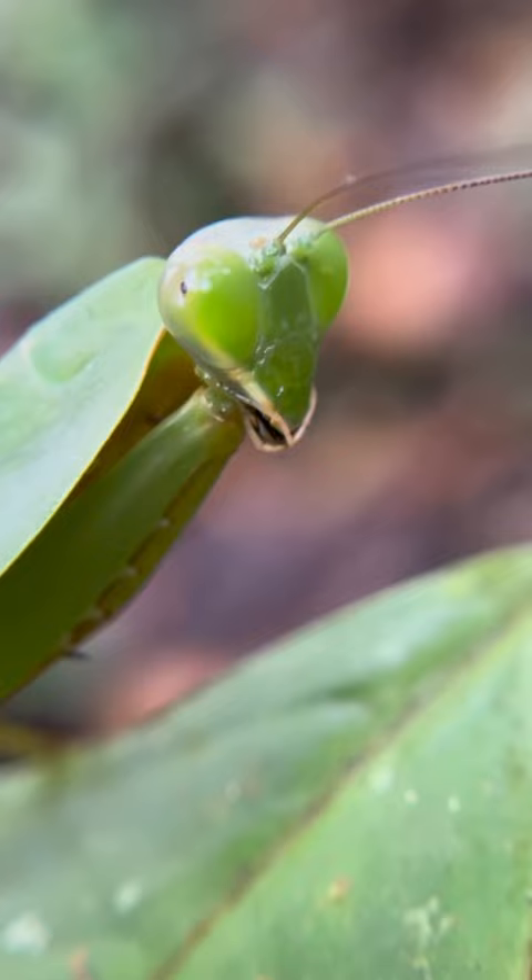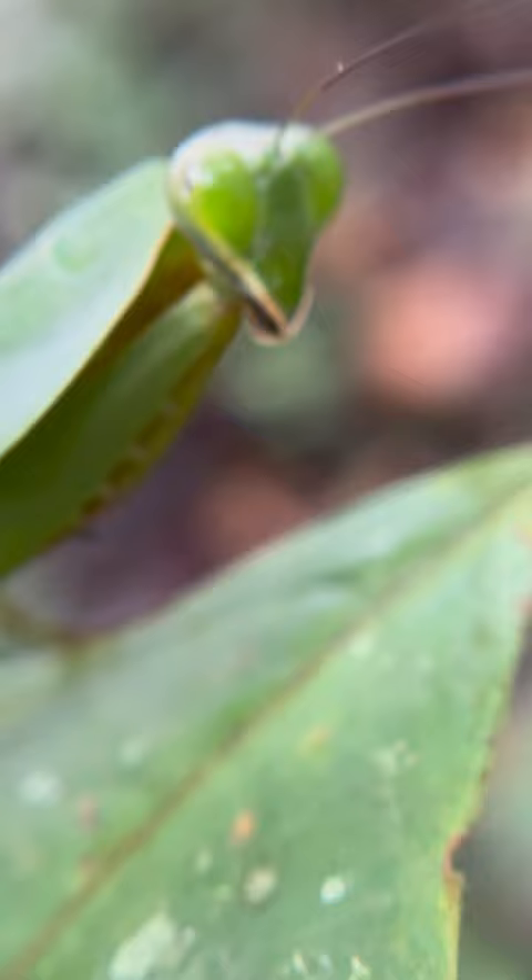Once those nymphs hatch, they're very, very small, and they spend their lives kind of in the lower vegetation, hunting ants, hunting smaller insects, trying to grow and molt. And maybe if they're lucky, if they don't get eaten by anything, they can turn into one of these impressive mantids.